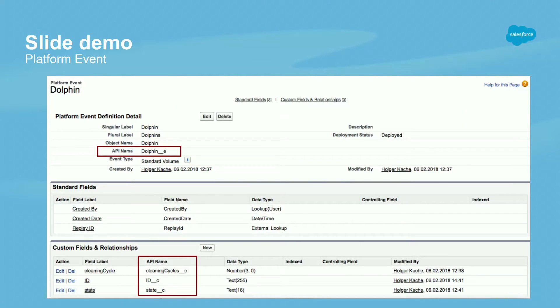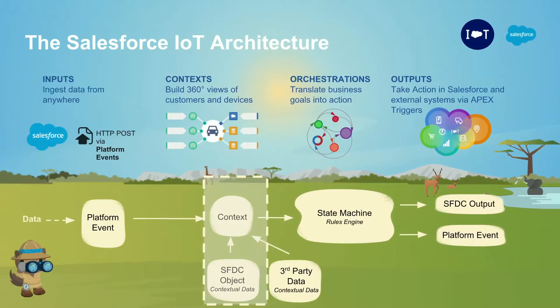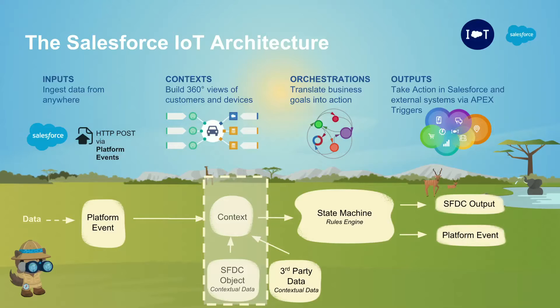Here is an example of a platform event definition from a business in Europe building pool cleaning devices — the kind that clean your pool automatically. In this simplified payload, they give their API a name — the Dolphin device — they capture a unique device ID that's the primary key carried with every incoming platform event, the state of the device, and how many cleaning cycles the pool cleaner has completed since its last reset. A very simple use case we'll follow through in the next few slides.